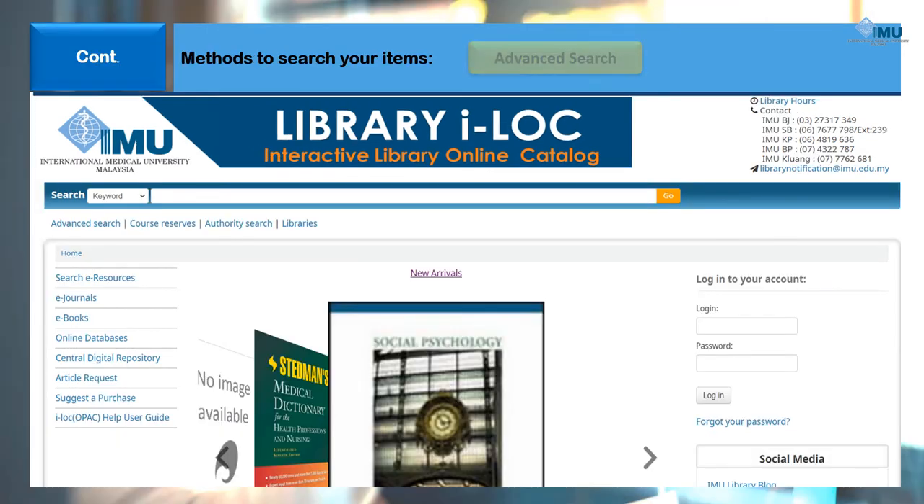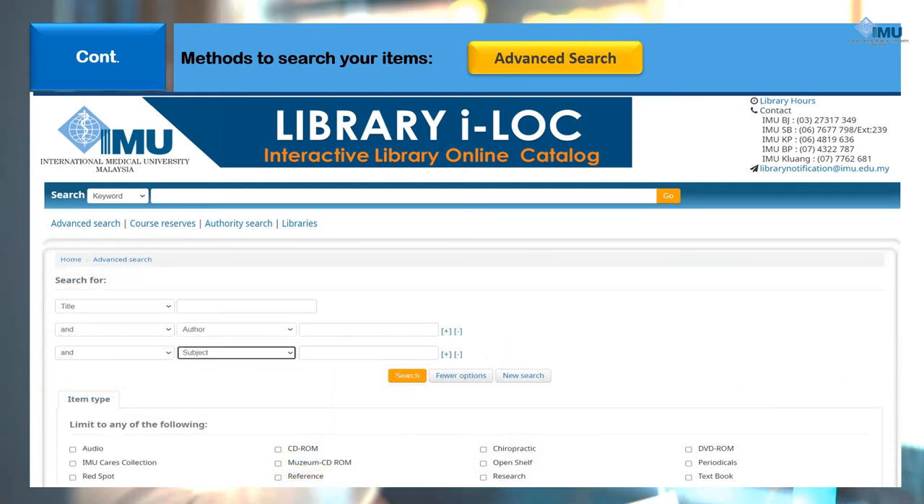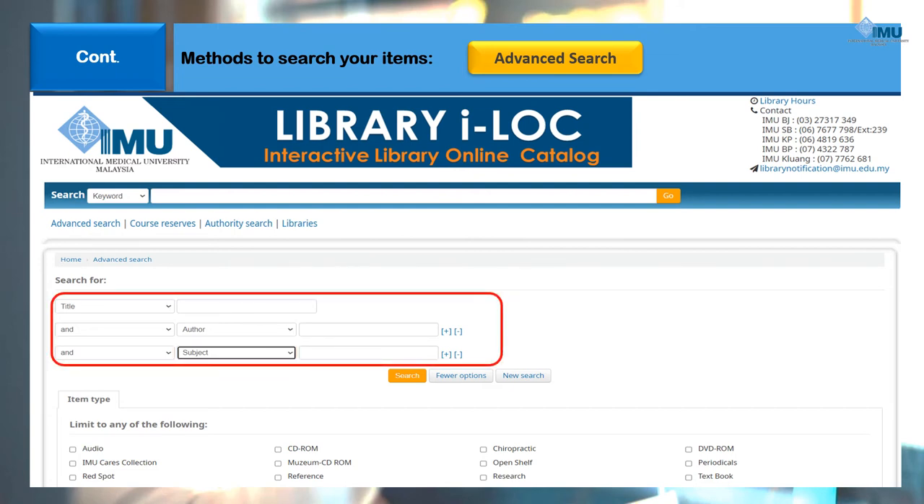If you search through an advanced search method, click the Advanced Search link. Then choose one of the selections. This will allow you to search based on specific criteria like the title, author, or subject names. The combinations of a few of these make your searching faster and easier. Enter the search information based on your selected search type, then click the Search button.